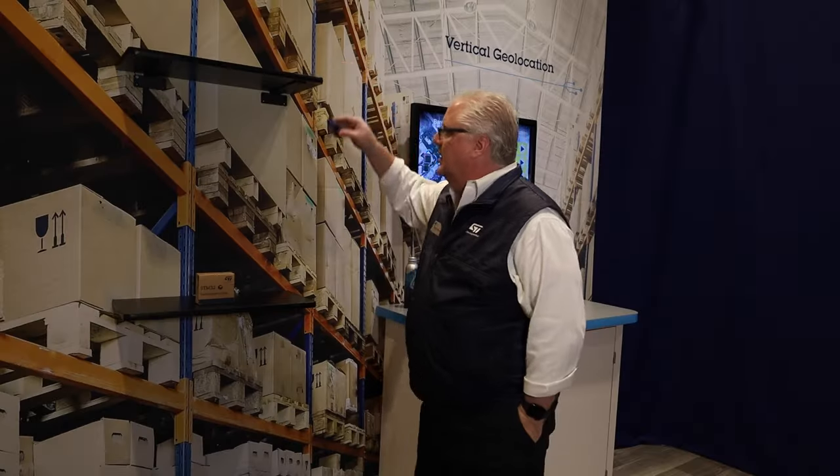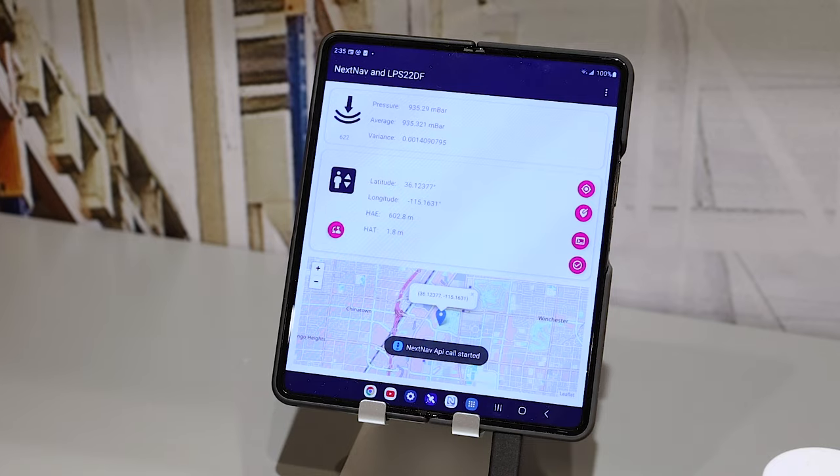And then if I move it up to the third shelf, which is about seven tenths of a meter higher, we should see something in the 2.7 range when it settles. And there we go — 2.7 meters. That shows the accuracy of the LPS22DF in correspondence with the NEXNAV application.